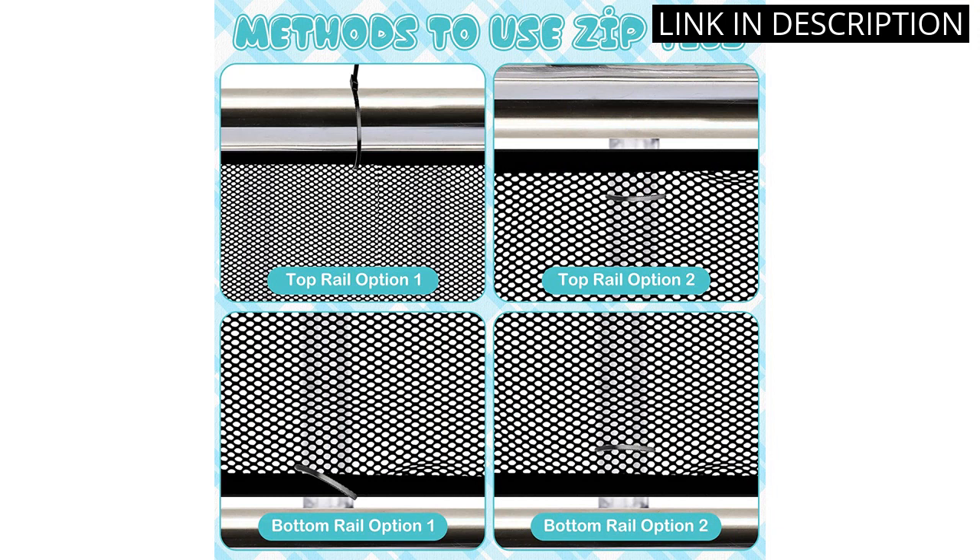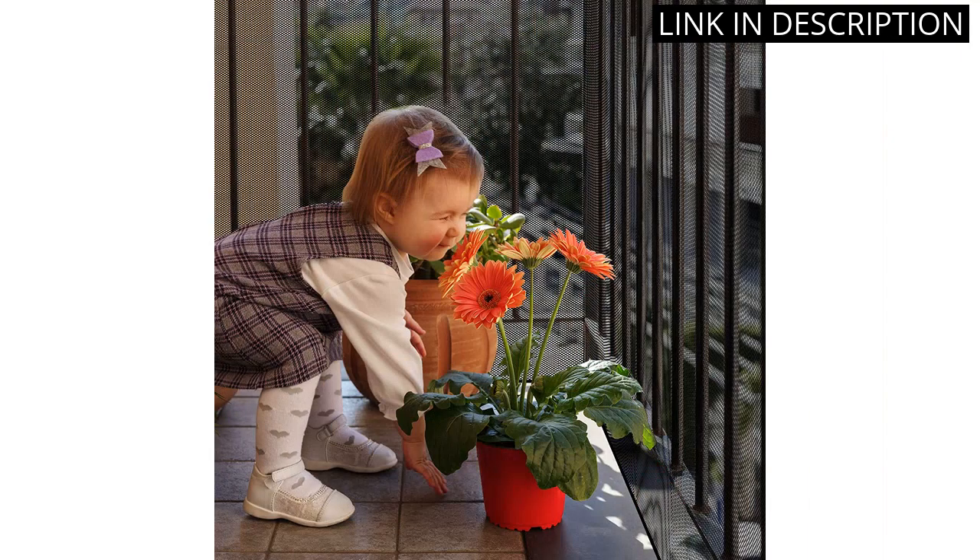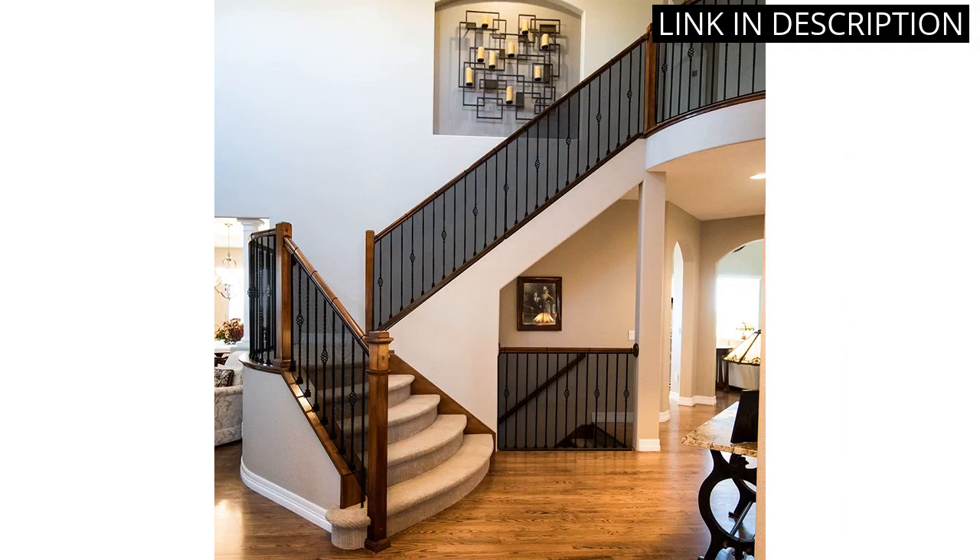It's a great product that helps keep my baby safe from falling down the stairs. The mesh is strong and durable, and it's easy to install. It also looks great and blends in nicely with my home decor. I highly recommend this product for anyone with young children. It's a great way to protect your little ones and give you peace of mind.